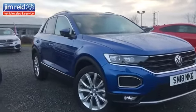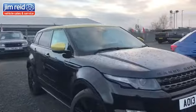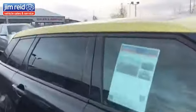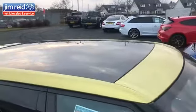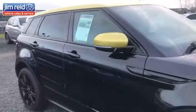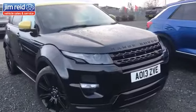We do have a 13-plate Range Rover Evoque. This is a special edition in Santorini Black with a Silicon Orange roof and panoramic roof as well. This one has 63,000 miles on the clock, but it's a very nice car indeed with a lot of extra spec on it.